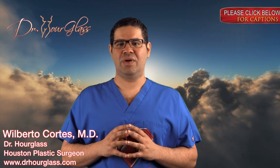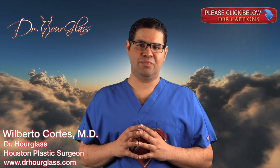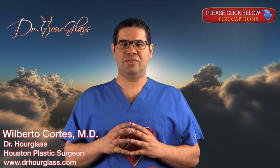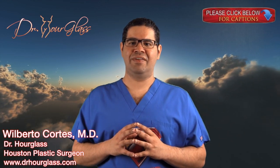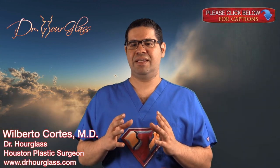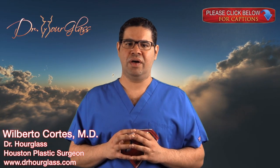Hi, this is Dr. Hourglass and welcome to another video in our channel SuperHourGlass. Today we are going to discuss the Mommy Makeover. In this channel, we will discuss everything you need to know for you to get the hourglass shape you have always wanted.